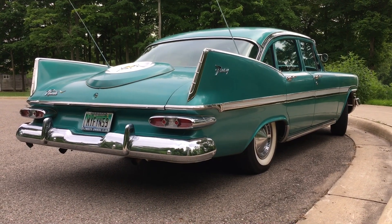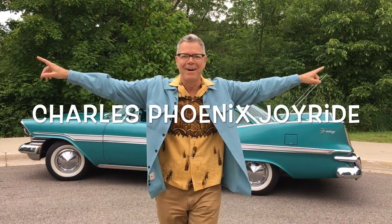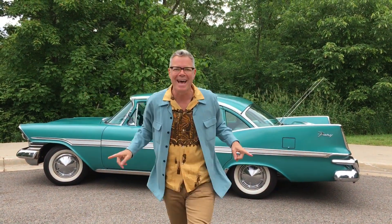You guys, can you believe how gorgeous '59 Plymouths are? Hi, it's Charles Phoenix. Welcome to another episode of Joyride Today. You guys, a very special treat — it is a beautiful 1959 Plymouth Fury.